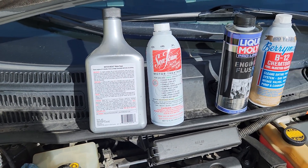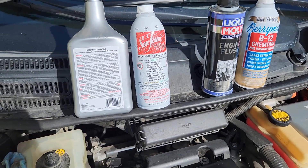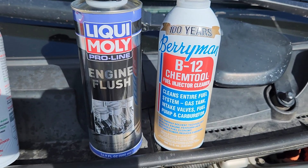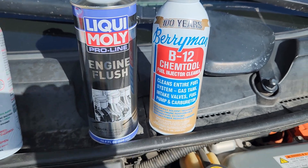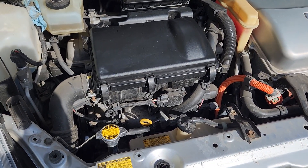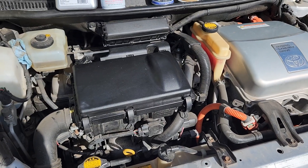Then I'm going to immediately drain it, fill up with some cheap fresh oil, and do it again with the Moli engine flush and a full bottle of Berryman B12, and drive it another 50 miles. That'll take me to my 330,000 mile oil change. We'll change it, throw in some good Mobil One Synthetic, and keep an eye on the consumption.